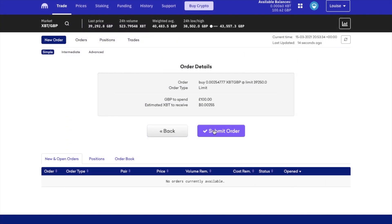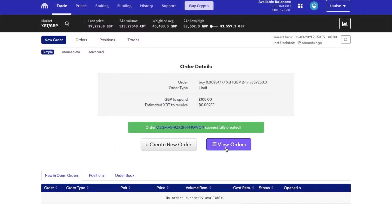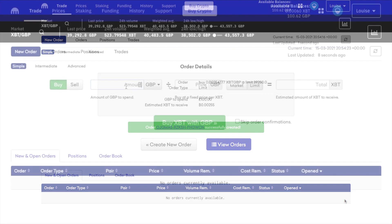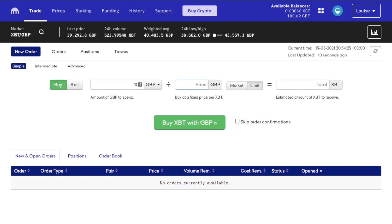When you place your order, any open orders that have not yet filled will appear under new and open orders. And you can cancel an order if it's still open, so if the market swings in the wrong direction or for example you might have made a mistake, you can cancel your order and try again. Which I'm now going to redo at £39,270.